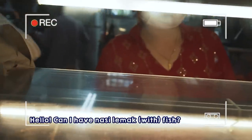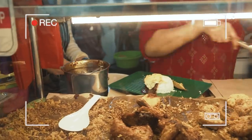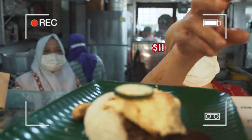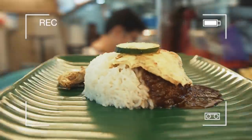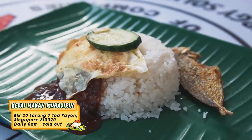Hello, can I have nasi lemak, fish? How much? One dollar, thank you. We are now at Toa Payoh Long 7, Block 20. The first stall that we're going to try out is Kedai Makan Muhajirin, which sells one dollar nasi lemak.